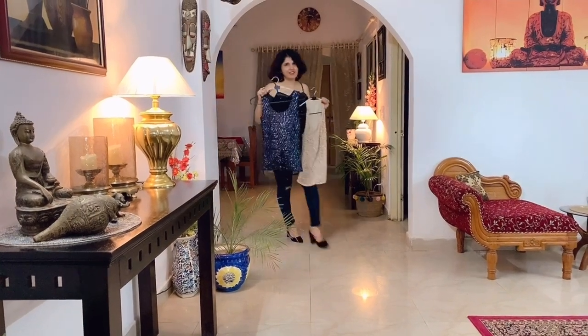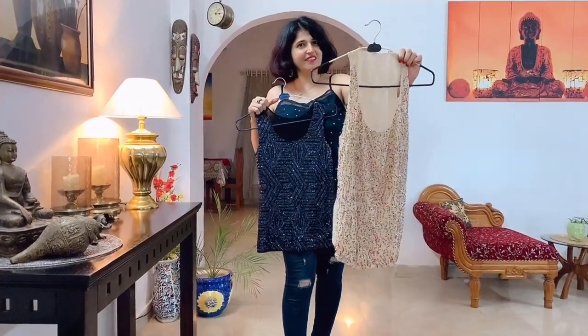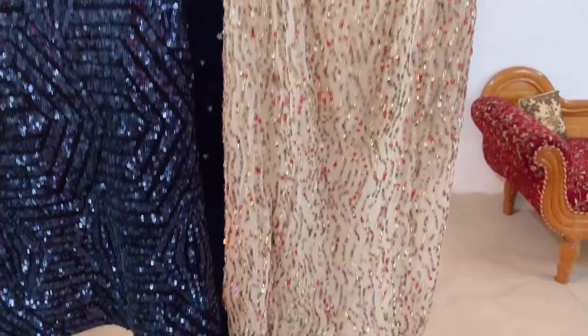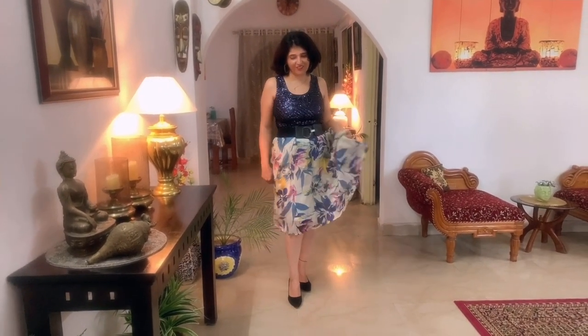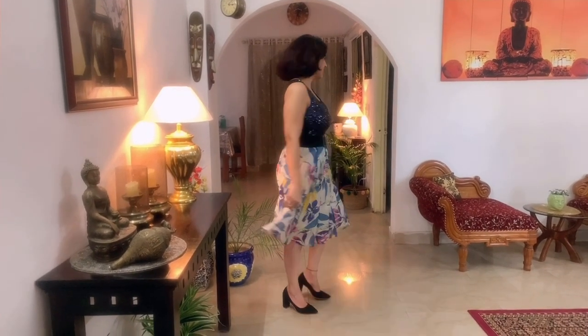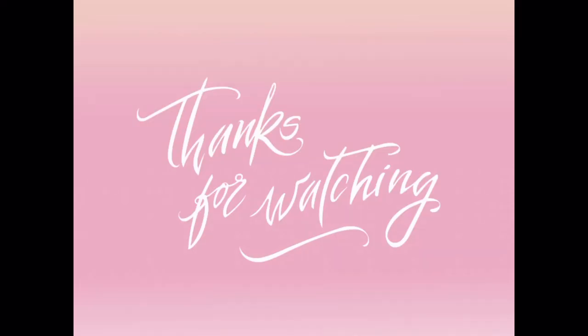Last but not the least is the sequins top — a wardrobe essential for all those who love to dress up and party. I have sequins tops in different colors. I wore a night blue sequins top with a floral skirt on my birthday this August. Most of the tops I have shown you are paired with a basic skirt and basic denim to show you how important different kinds of tops are to style up your look and appear extremely stylish and glamorous. Please let me know in the comments whether you found this video useful, don't forget to subscribe, and I will see you soon. Bye!